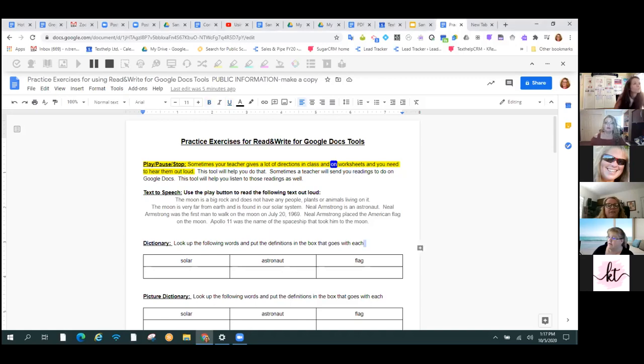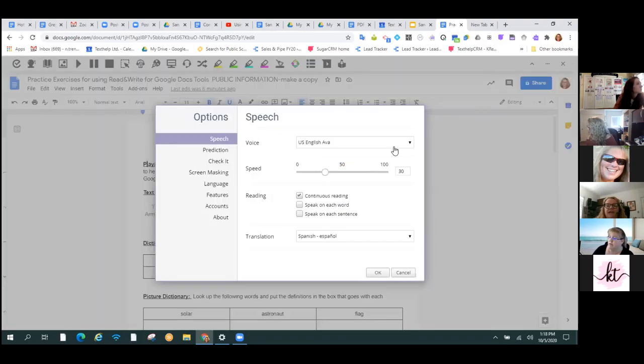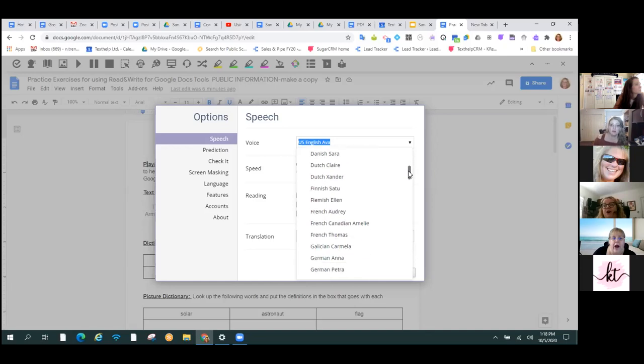Let me show you that you can change the voice and the speed. I went to my three little dots and I can go to my options and pick a voice. I can make it faster and slower. There are all these different language voices. If I switch to the Arabic voice, it's not going to translate what's on the page into Arabic — it's going to read what's on the page with Arabic phonetics. So if it was already in Arabic, it's going to sound great. If I change to a Mexican Spanish voice and read English, it's not going to sound great.